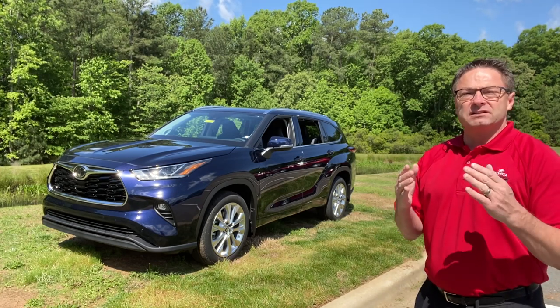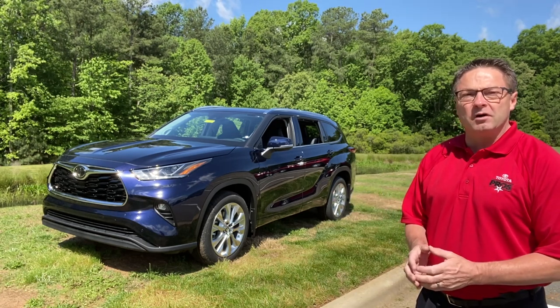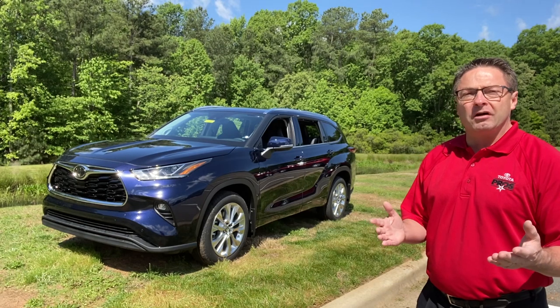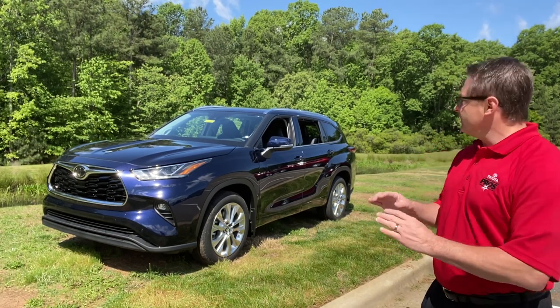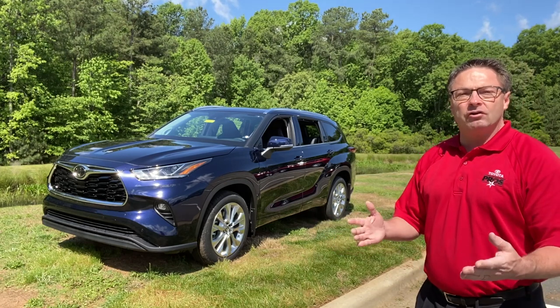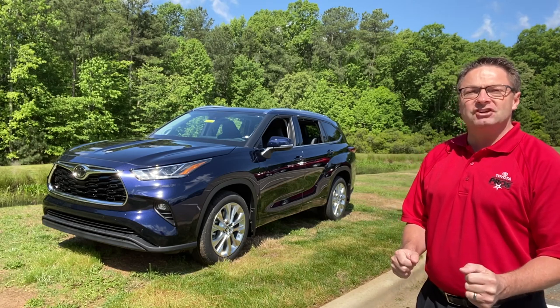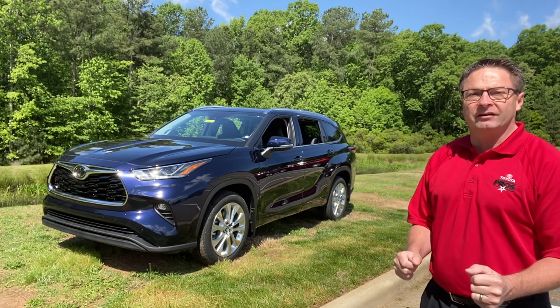This fourth generation model was all-new, redesigned for 2020 with the Toyota New Global Architecture platform, bringing new engineering, new styling, new ride comfort, and new quietness. Built on that foundation, we're going to get that sport, agile handling, suspension, and look.